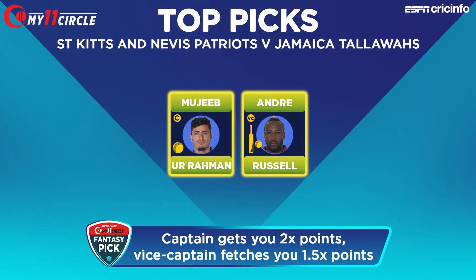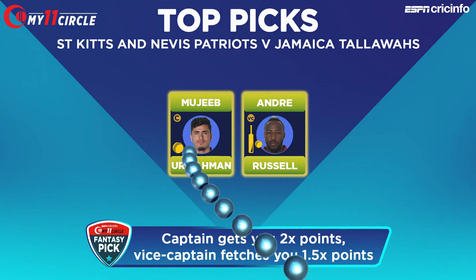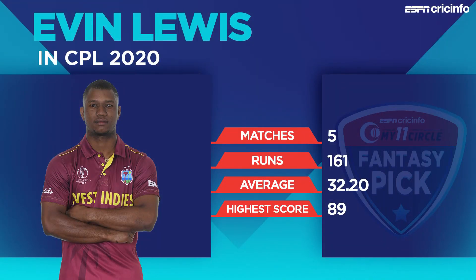Captains give you double points; vice captains 1.5 times the points, so pick them very carefully. Among our top picks, Evan Lewis features as well. After showing signs of form in the first few games, he's fresh off a swashbuckling 89 against the Tridents that gave the Patriots their first win of the tournament. He didn't build on that against the Zouks, but that's bound to happen in this format — a bit of hit and miss for Evan Lewis.